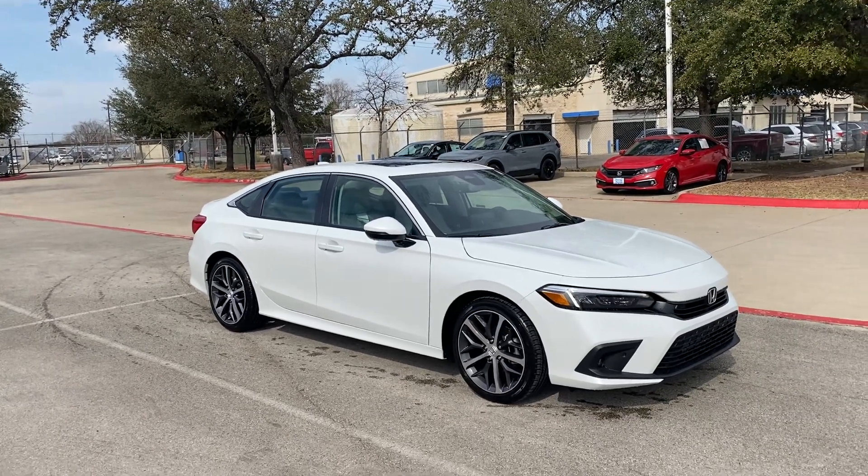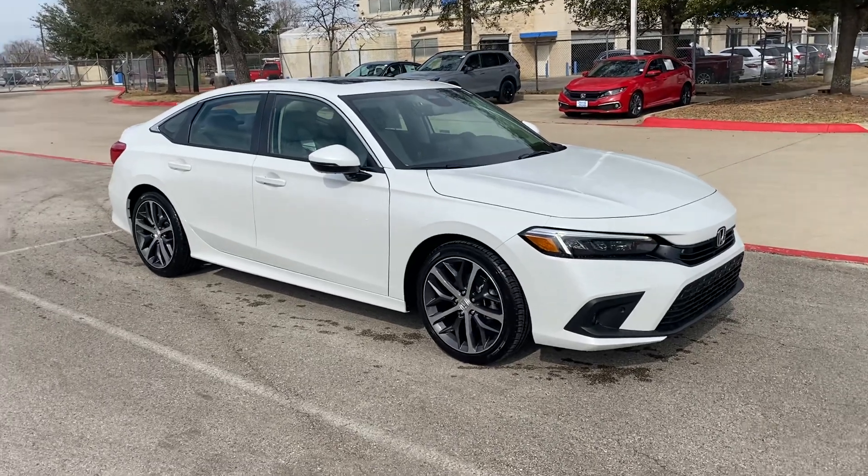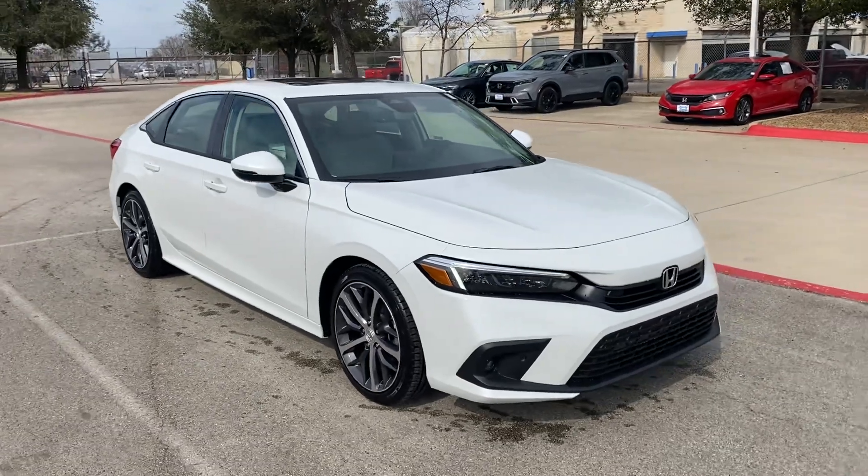Hi, how's it going Scott and Jennifer? This is Nick over at Howdy Honda. Just thought to do a quick video — as you know, Bro has already shared with you that your car arrived.